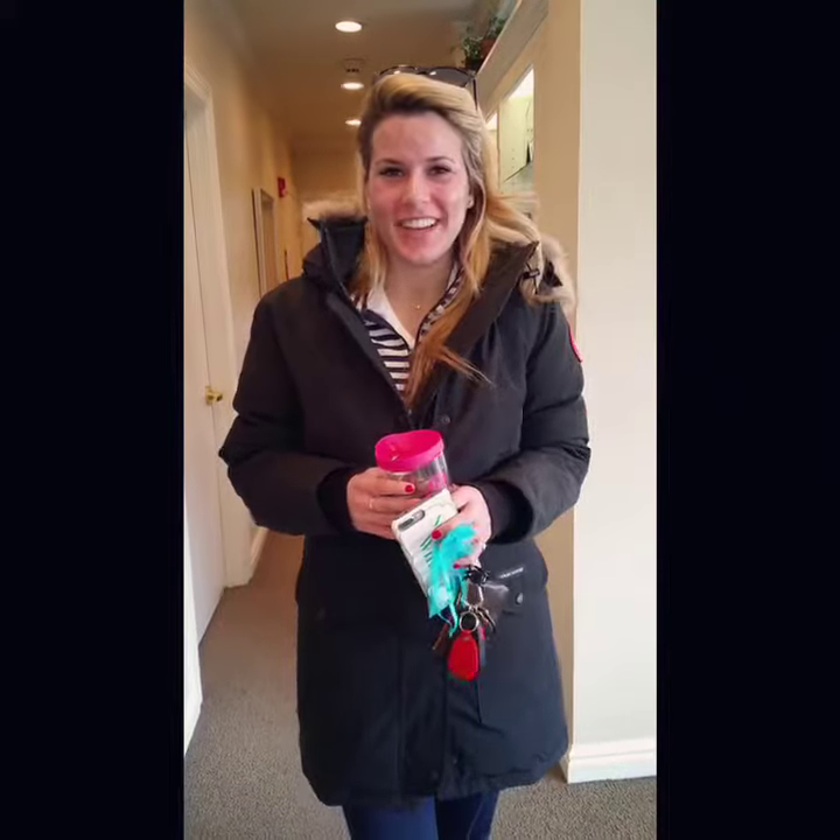Getting the chemical peel with Taylor was awesome. She's super friendly and nice, and it's really painless. You're in and out pretty quickly too, so it's a relaxing experience.